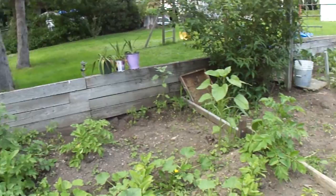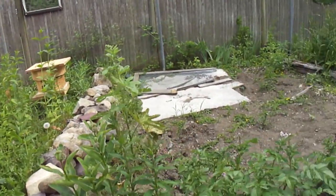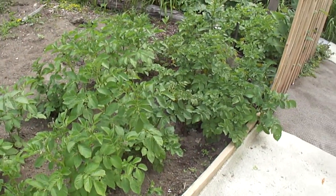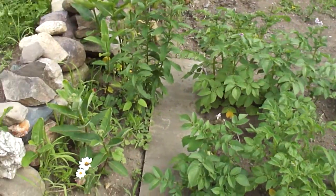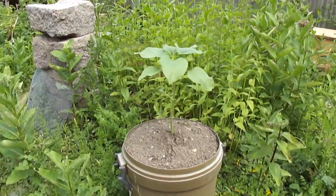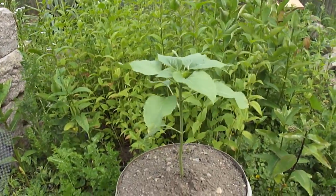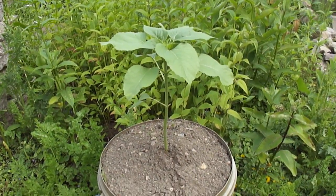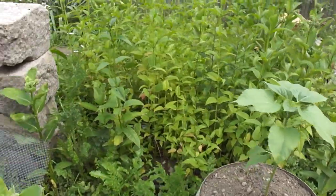You never know what you're gonna get with the hollyhocks and the common mallow. But here's all the russets and red potatoes — so far the potato crop is doing great. This is the Stephens giant sunflower growing well — expect it to be about 12 feet tall probably when it's all said and done.